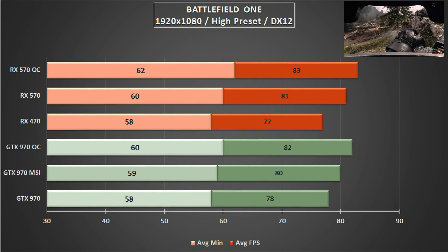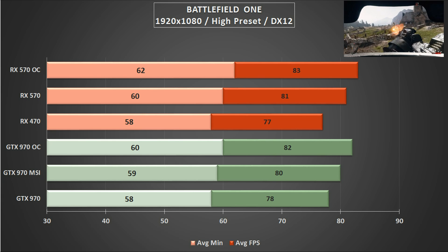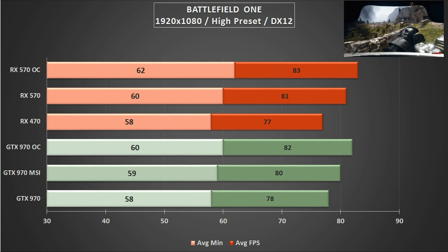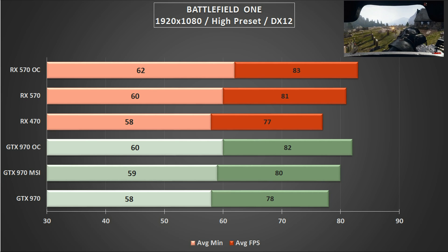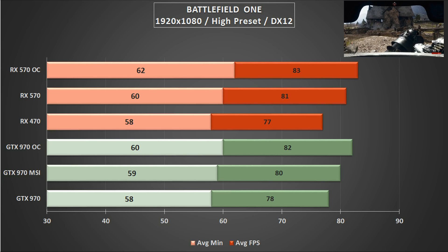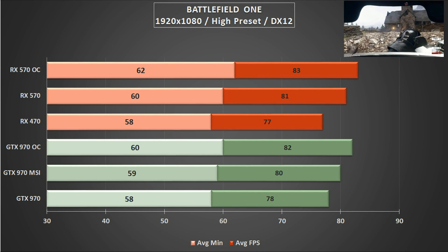Returning a bit more parity, Battlefield 1 plays out evenly across the board, with each card trading blows. Overclock the 470 and it's going to outpace the 970; overclock the 970 and you get the idea — both cards play out evenly. When moving away from stock clock speeds, you're easily going to be able to hit an average minimum of 60fps. If Battlefield 1 is your thing, you're going to be happy with either of these cards.